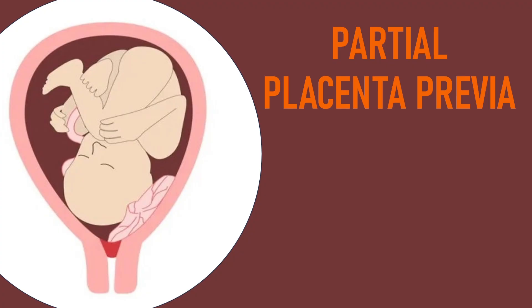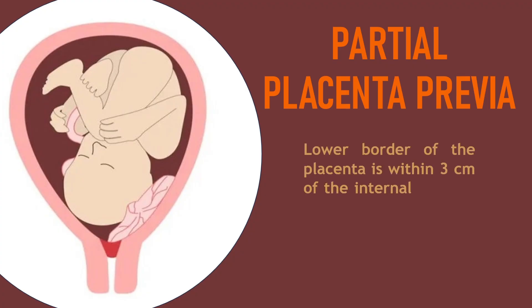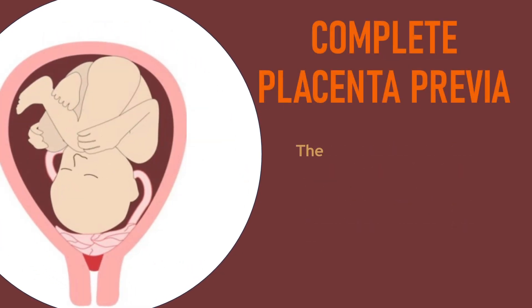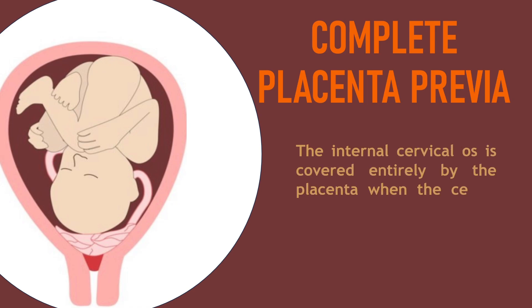Partial placenta previa: the lower border of the placenta is within 3 centimeters of the internal cervical os, but does not completely cover the os. Complete placenta previa: the internal cervical os is covered entirely by the placenta when the cervix is fully dilated.